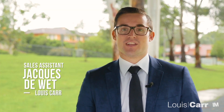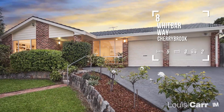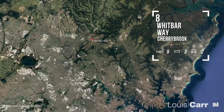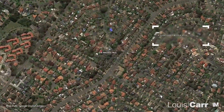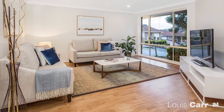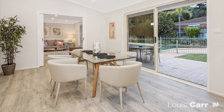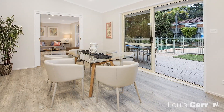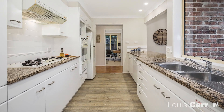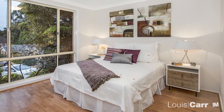Hi, I'm Jacques from Louie Carr. I'd love to welcome you to this beautiful family home. Entering the property for the first time, you will appreciate the welcoming feel that radiates through all the living spaces. Light, bright and fresh interiors are a hallmark for this home and are immediately evident on first arrival.